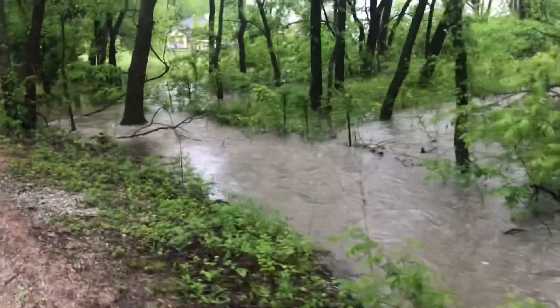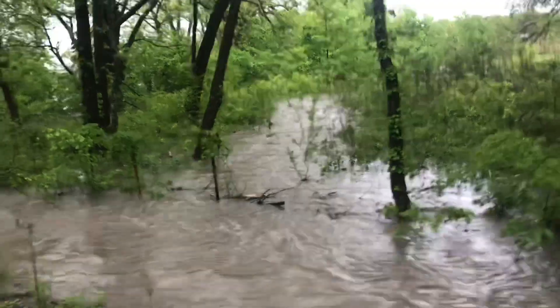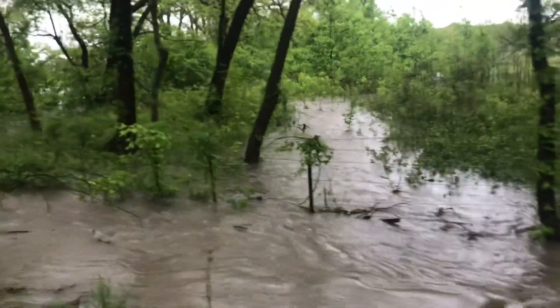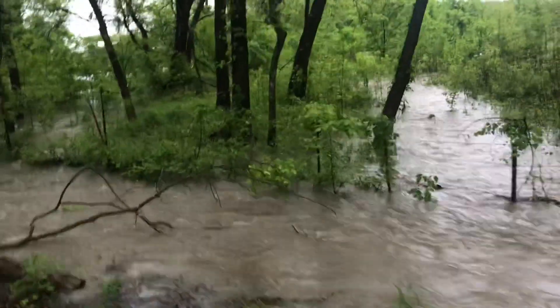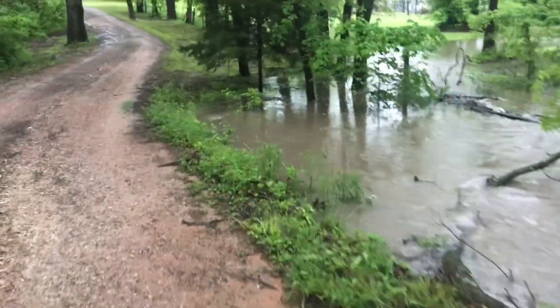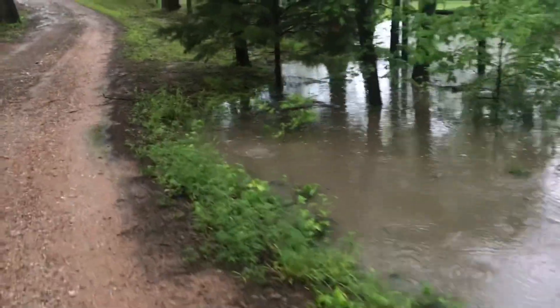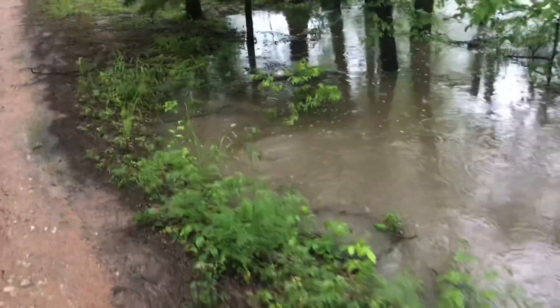I'm going to go to the secondary little creek. This usually isn't even a creek — that's just overflow. That's not even a creek. The second one, this culvert's underwater. You can see it bubbling and swirling right here.